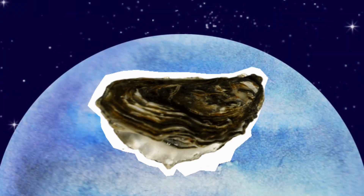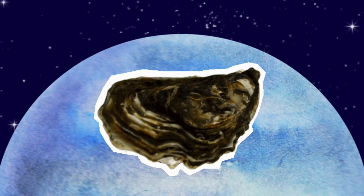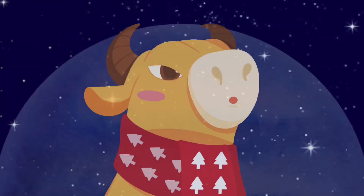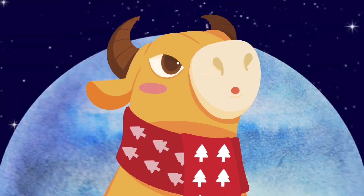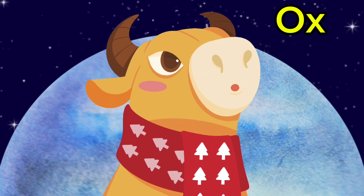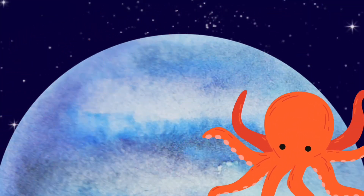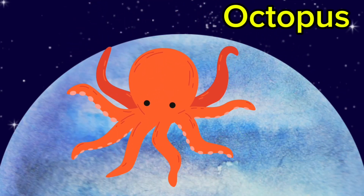Wow, that's a huge oyster. Do you see a pearl inside? I wish we could open that. Oyster. Oh hi, it's an ox. Are you lost, little ox? Ox. Whoa, the octopus doesn't need water here — he's just floating around in the air. Octopus.